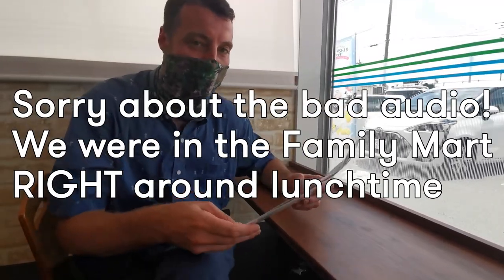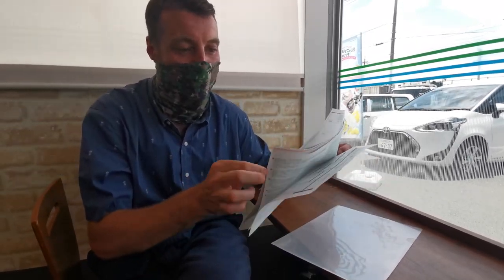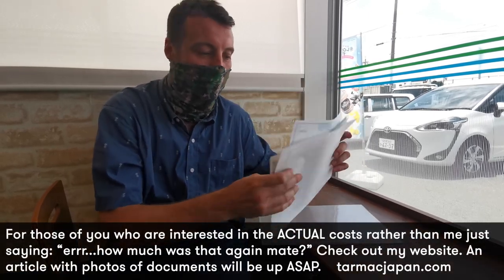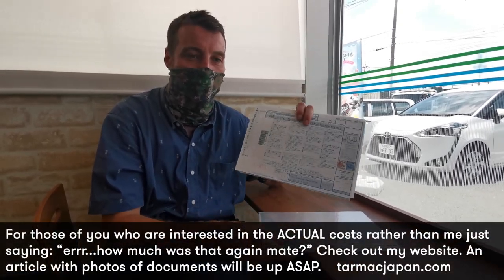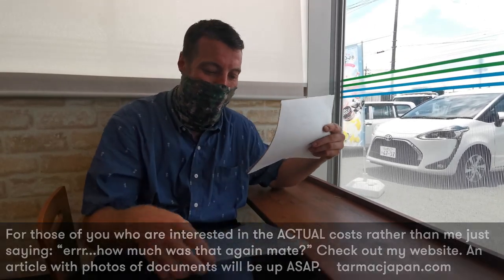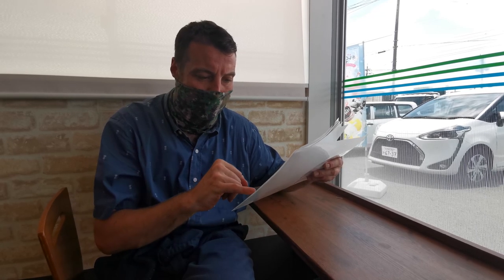Alright, so we finished our paperwork. Just to do the check-in — eight pieces of paper total. I'm taking a picture of each one and I'll give you a description on screen, but I'll blur them since they've got my name on them. Paperwork is done. We've spent 10,000 yen on insurance and about another 2,000 on stamps.